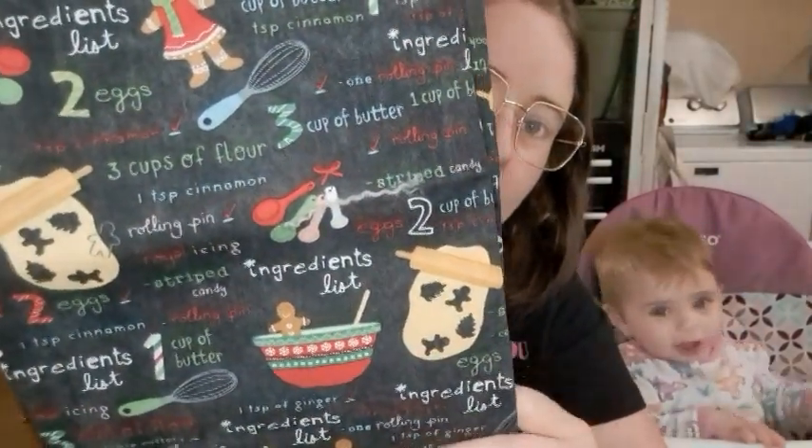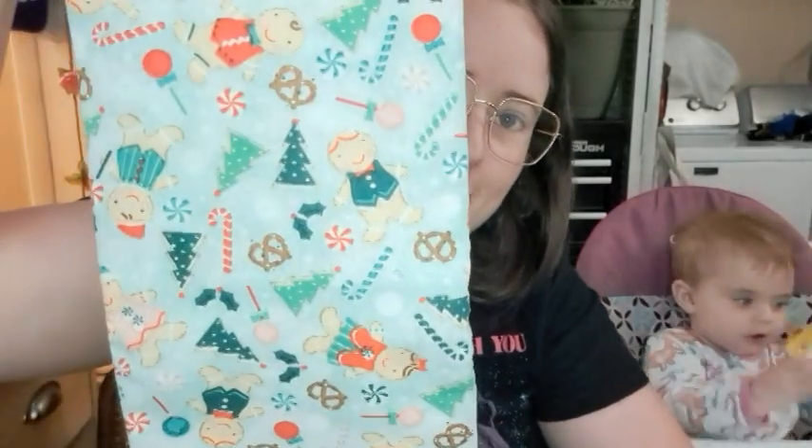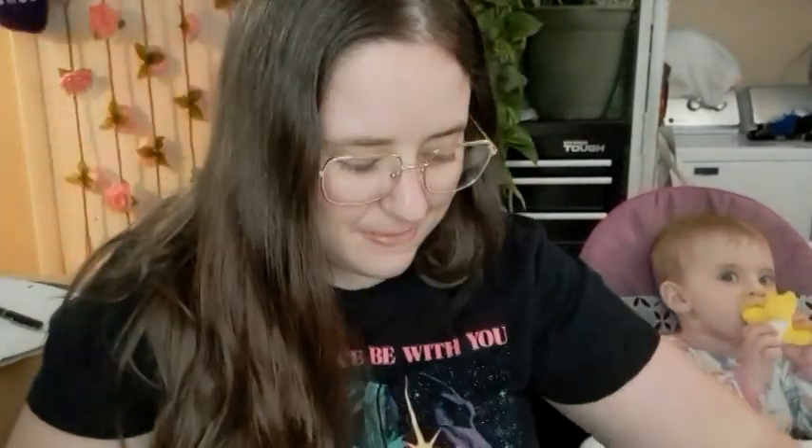And then there's two super cute Christmassy prints. I absolutely love these. I can't wait to make bags out of these. This one is like a gingerbread cookie cooking print, and these are like already-made gingerbread cookies. So pretty. I love them. I cannot wait to make bags of these. They're going to be so cute.